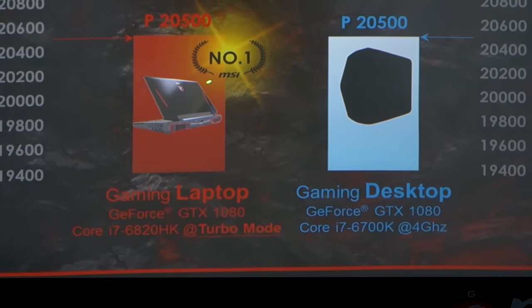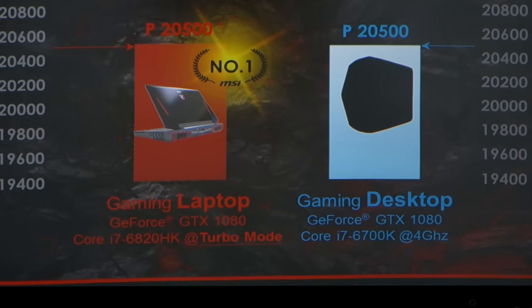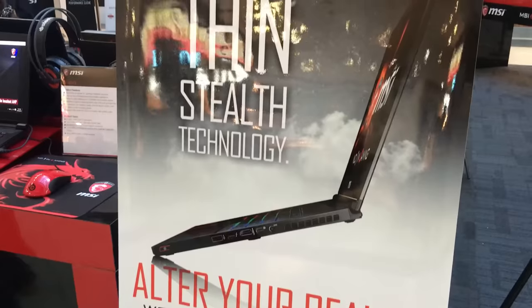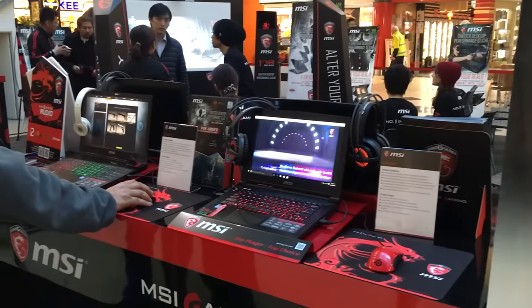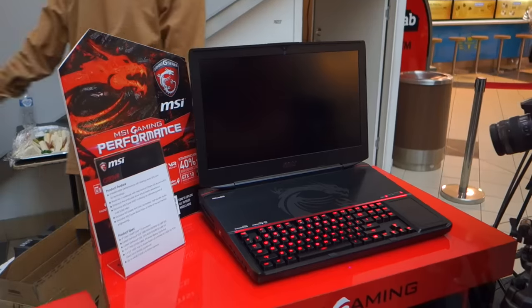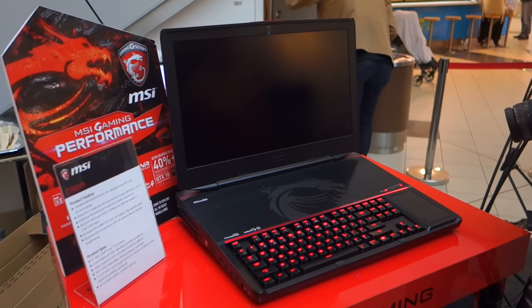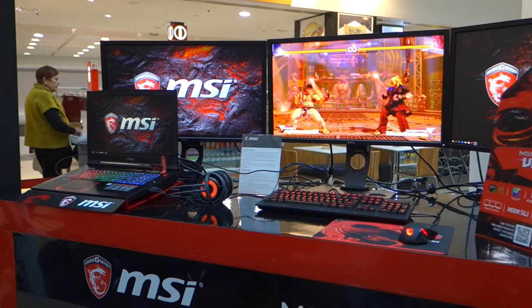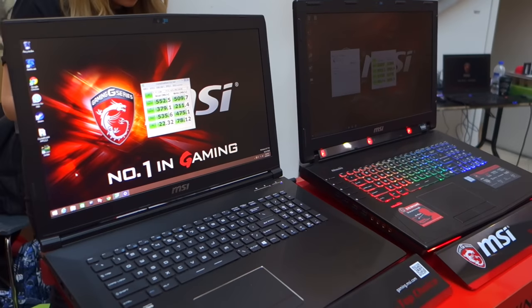I still don't have one in hand to do some proper real-world normal bloke testing, as I do, but the messaging from MSI keeps being pretty encouraging. We also finally got local Aussie price ranges, starting at $2,399 and ramping all the way up to almost $7,500 for the astronomically monstrous dual 1080 SLI configurations. Why anyone would actually need a laptop that powerful I'm not exactly sure, but I want one.